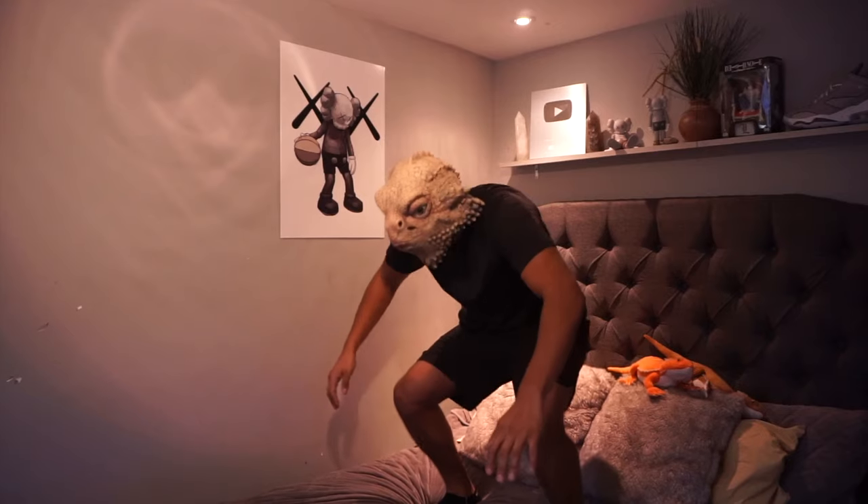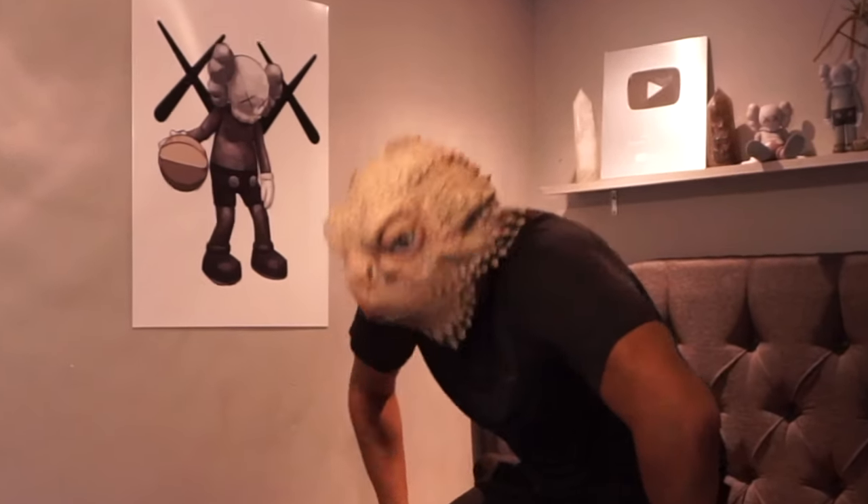This is what the first week of owning a bearded dragon looks like. It doesn't really look exactly like that.